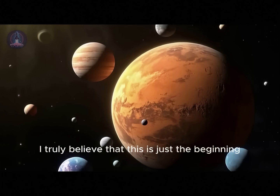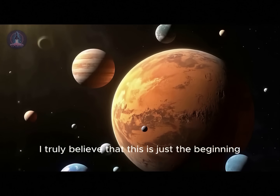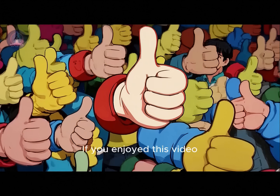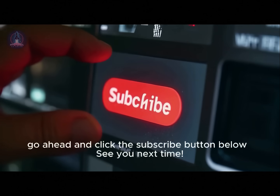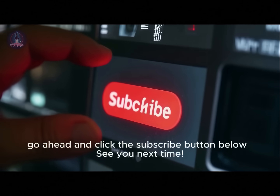Amazing stuff. If you enjoyed this video, don't forget to hit the like button — it really helps. And if you're not subscribed yet, go ahead and click the subscribe button below. See you next time.